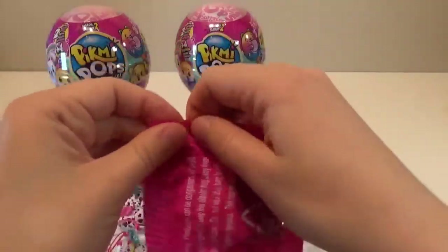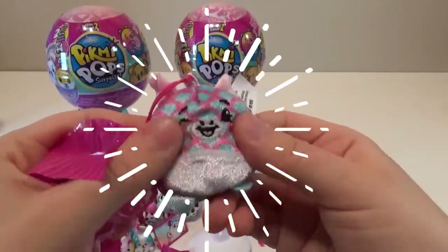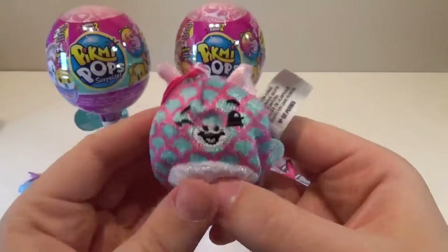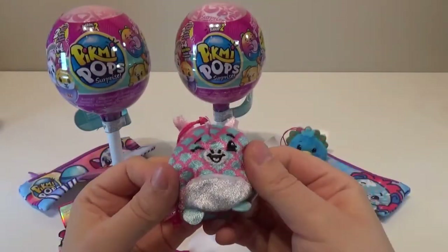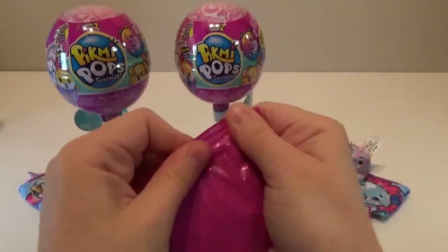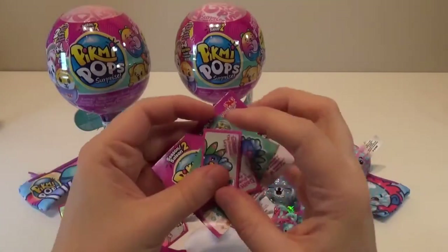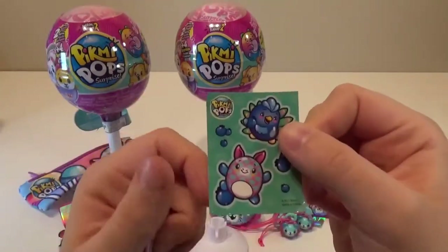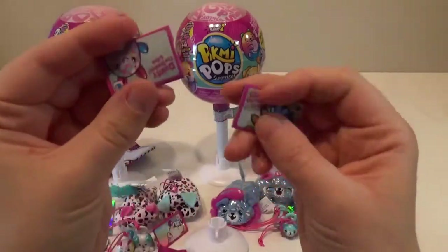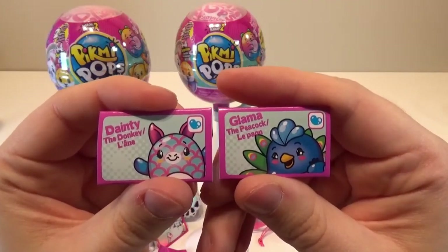Let's open up the next one. Ooh, this one's like special — shiny! I think this one might be a rare or an ultra rare. Let me smell it — I can't pinpoint that smell. Is it berry? Blueberry? Let's check the collector's guide. It is blueberry flavor — I can see by the stickers, how cute are those! I just love these stickers. We got Dainty the donkey and Glamma the peacock.